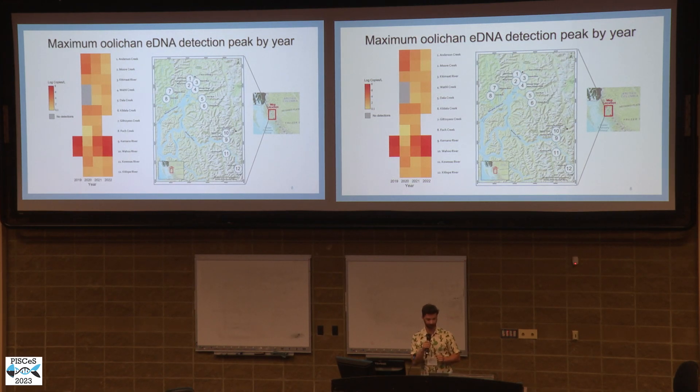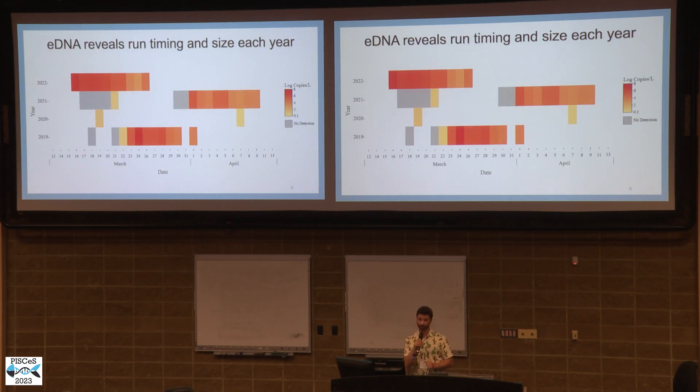Using this assay, we can look at a dozen different sites in Haisla territory and see, year to year, the maximum detection peaks. The Kumano and Wahoo River systems are strongly preferred by eulachon. Some of the weaker signals are likely just a few scout fish rather than an actual spawning event. Looking more closely at the Kumano River, we can see the yearly distribution of when spawning happens, and looking at the very beginnings, there is a huge spike of DNA, which corroborates a Haisla tradition to avoid fishing until after the fish have been in the rivers for two days.